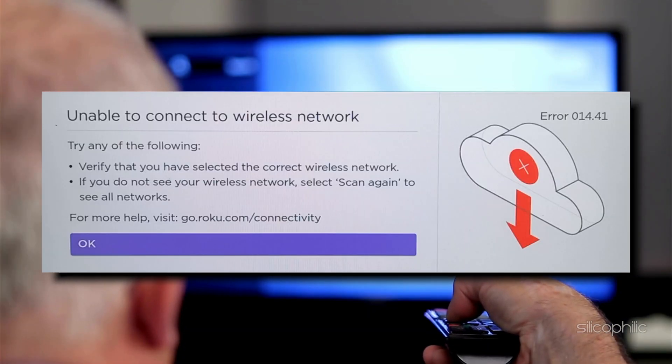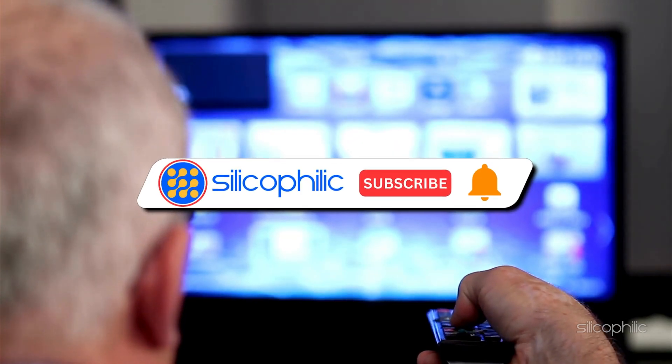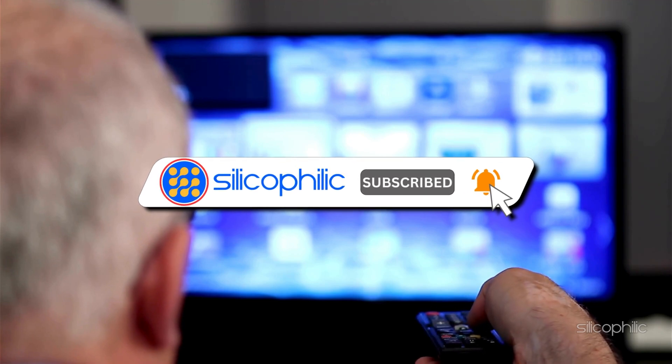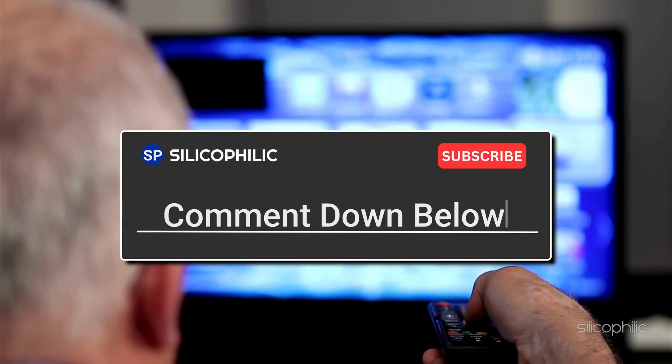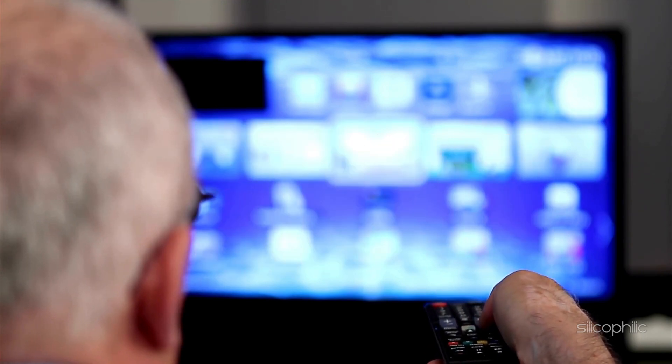And there you have it — the ways to fix Roku Error Codes 14.40 or 14.41. We hope one of the methods has worked for you. If you found this video helpful, don't forget to give it a thumbs up and subscribe to our channel for more tech tips and troubleshooting guides. Leave a comment and help others know which method helped you fix this issue. Thanks for watching and we will see you in the next video.